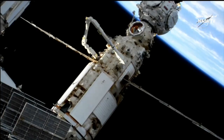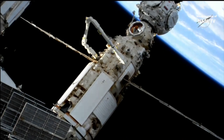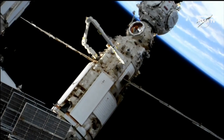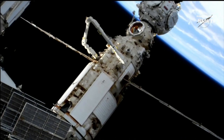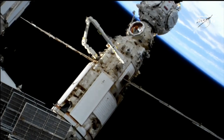Samantha, you are near the EV hatch. Are you able to read the instructions? Yes, I confirm. Copy. Have you tethered your tools and the hardware? Affirmative. And the suits are also tethered inside MRM-2, correct? Confirmed — tethered with one long and one short tether.